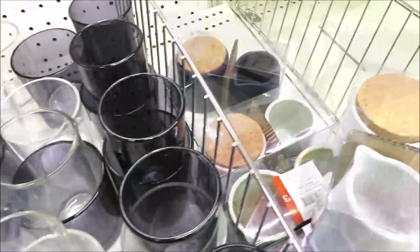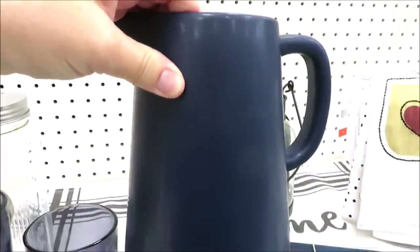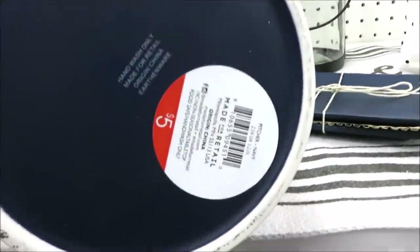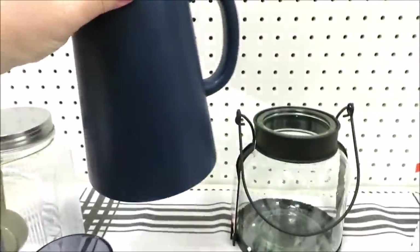They definitely have a color scheme of navy blue, sage green, white, and gray this season, and you can find this ceramic pitcher in all of those colors.